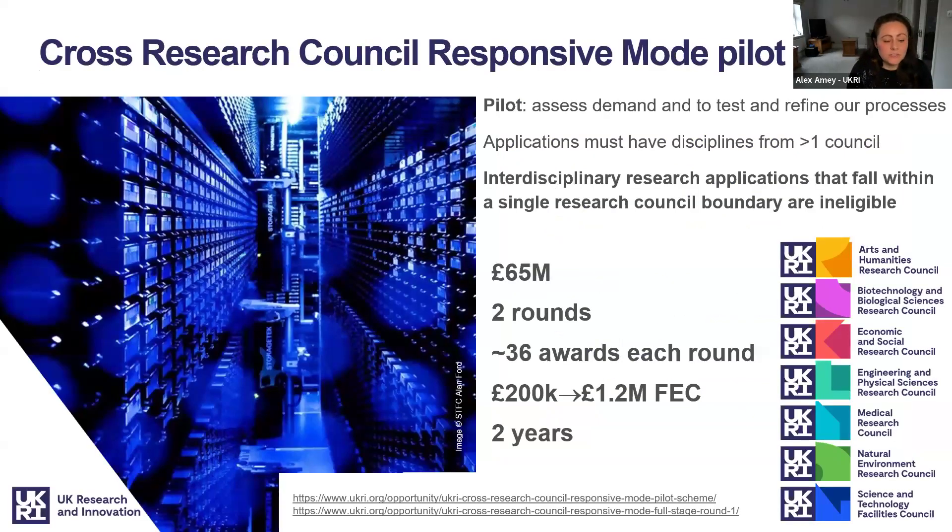The UKRI Cross Research Council Responsive Mode scheme is aimed at supporting new interdisciplinary ideas emerging from the research community. This is a pilot scheme allowing us to assess demand and test and refine our processes for assessing these types of applications. We are developing and delivering the scheme in real time, and we will be working with the research community to rapidly learn and apply lessons from the first round for the benefit of the second round.